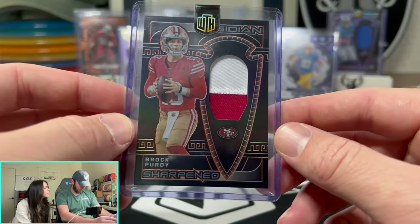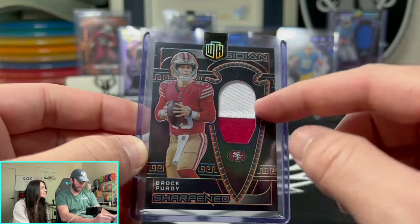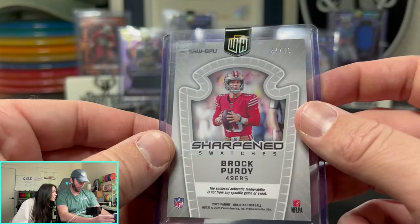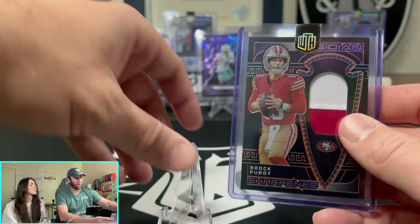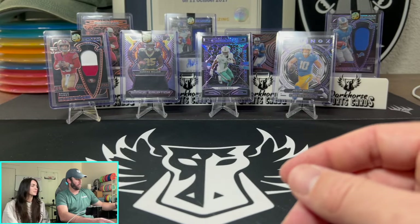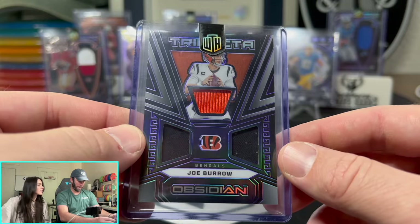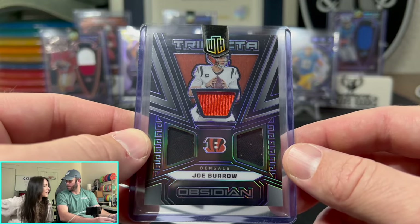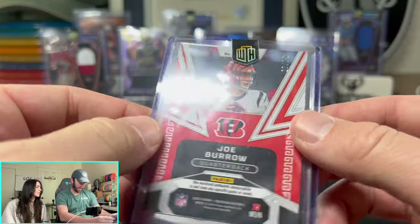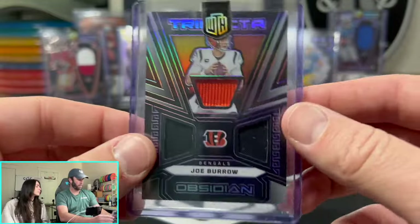This Brock Purdy is nasty — Brock Purdy Sharpened, two-color patch. I like the patch on the side and the player on the left. That is nice — out of 49, 44 out of 49 for Brock Purdy. Next one: Joe Burrow on the Trifecta triple patch. That is out of 75 — 27 out of 75 there. Wow.